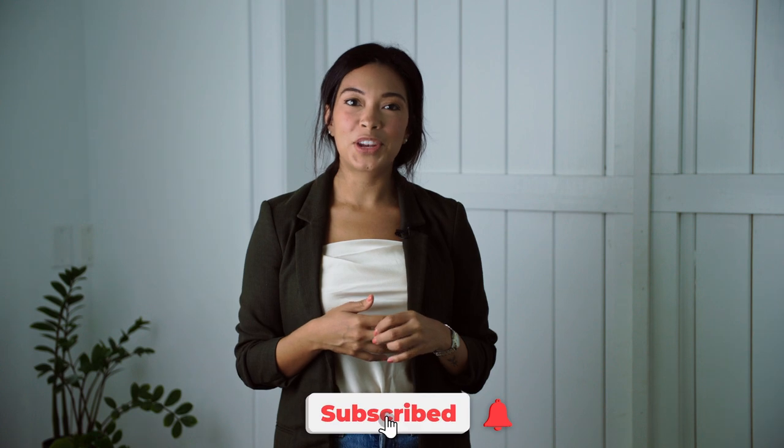Hi guys, my name is Priscilla Alonso. I'm a real estate agent serving the Space and Treasure Coast of Florida. My team and I, we drop videos weekly, just sharing content and some really valuable information about our area. Be sure to subscribe so you don't miss any videos.